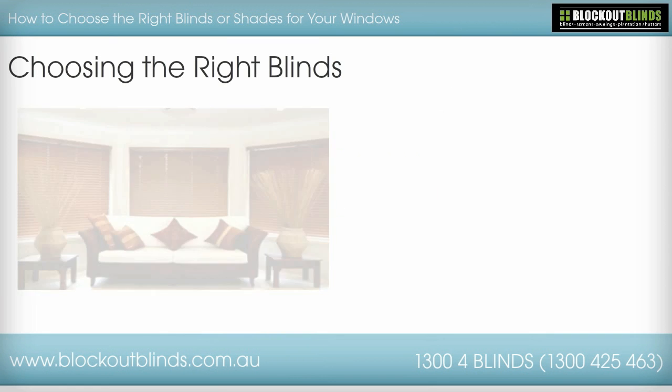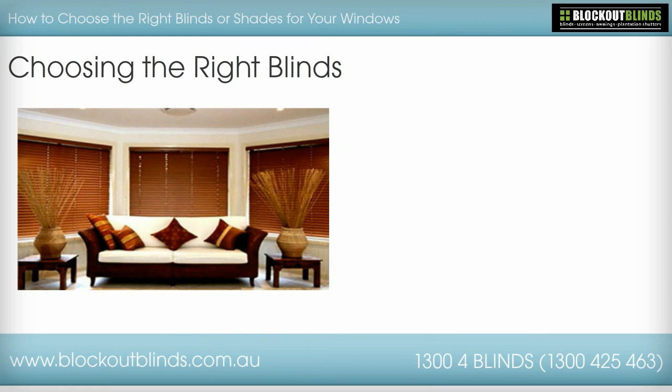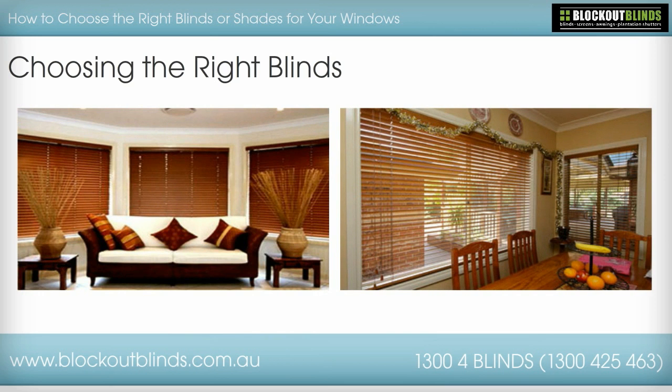Are you struggling with making the choice for blinds or shades for your window? Do you know the difference between the different types of blinds? Do you know how to install them? Do you know how to clean them? The answer to these questions will help you to determine what you need for your windows.